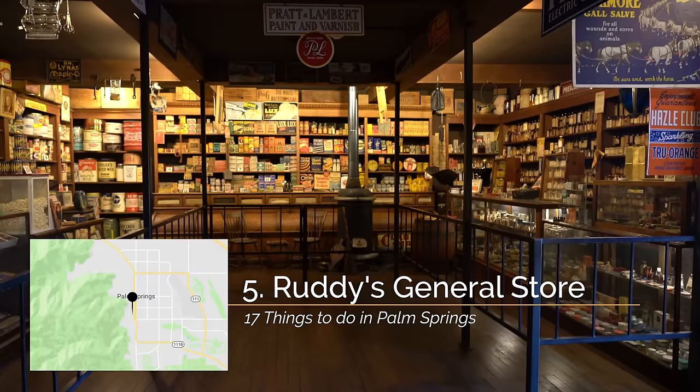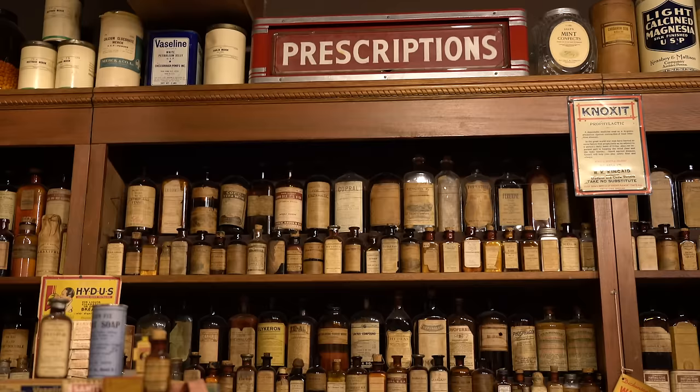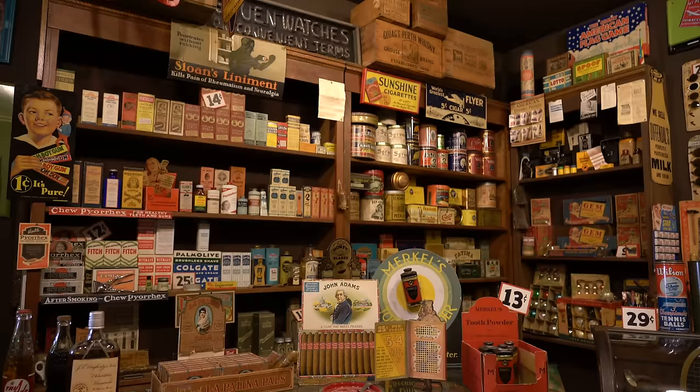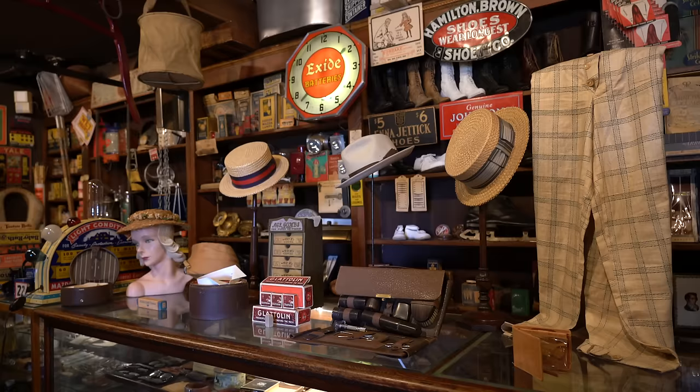It's a small museum slash old general store with hundreds of different items collected by one man over the last few decades. Some of the items are as old as the late 1800s, and 95% of them have the original packaging that's never been opened. The museum is laid out like a general store and it costs $1 to visit.